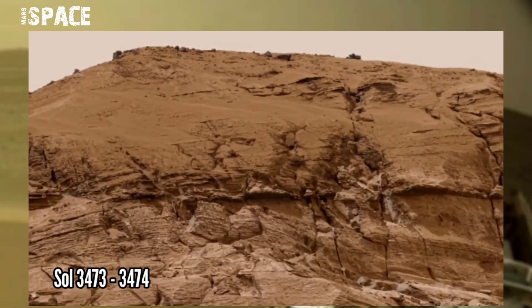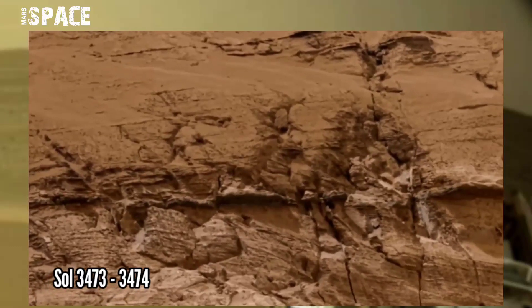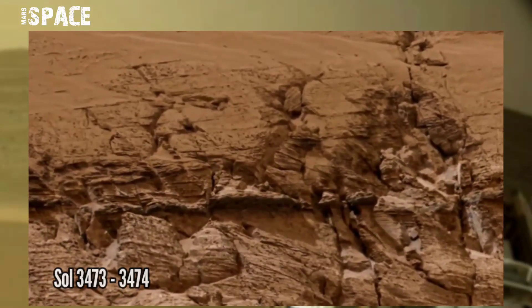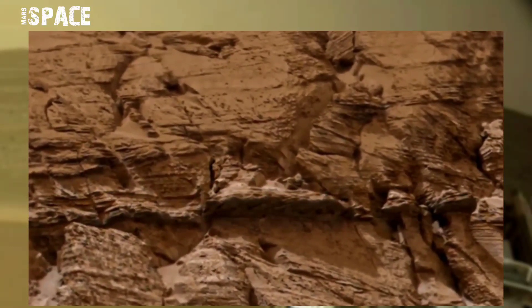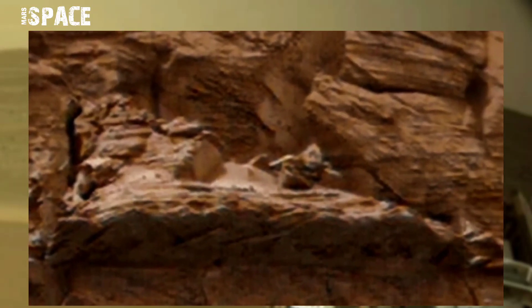This image was taken on sol 3473 to 3474 on board NASA's Curiosity Mars rover using MastCam left, and the front of the rover spotted an amazing object. Let's watch it close up.